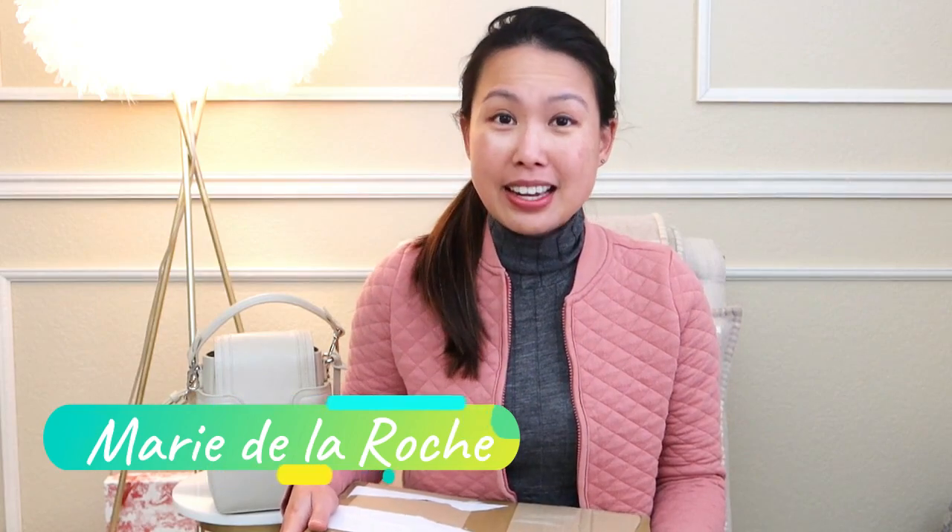The handbag I'm going to unbox now is from Marie de la Roche. If you've been here before, you'll know that I've been loving my Marie de la Roche Octavio bag — I've brought it to Hawaii, to Iceland, and to run errands; I've brought it everywhere. So now I decided it's time to get another one to add to my collection. I actually bought this one on my own because I really enjoyed the Octavio and wanted to test out a different style.